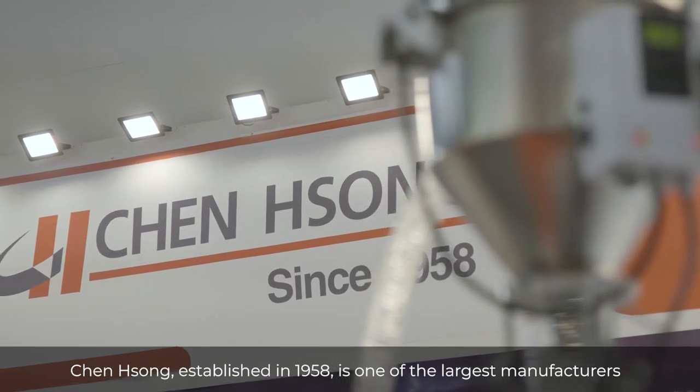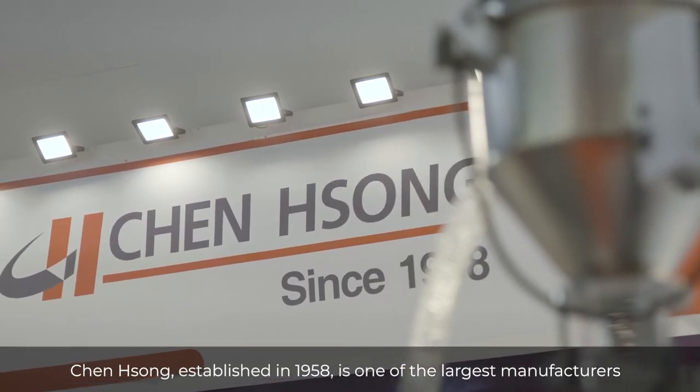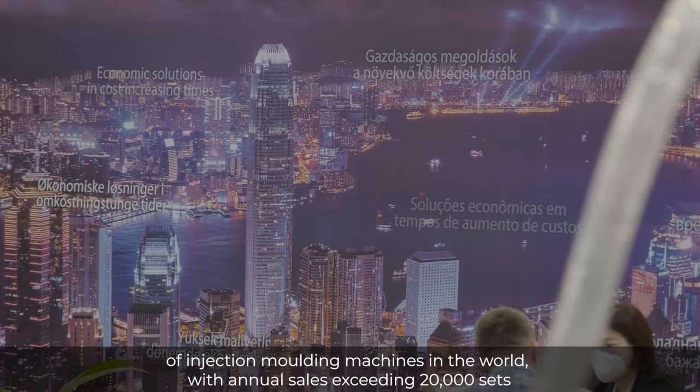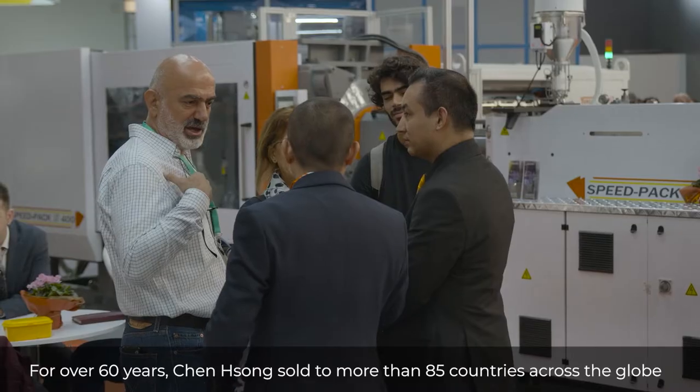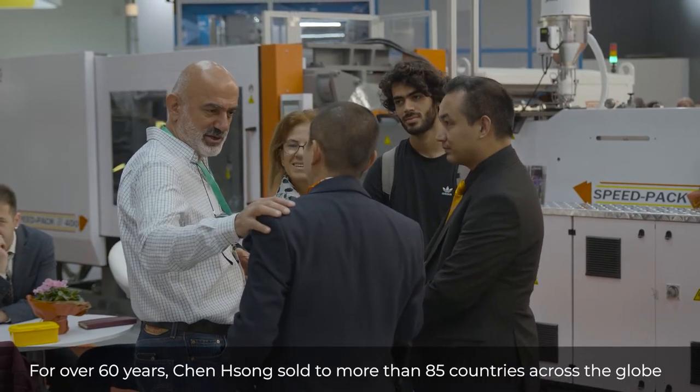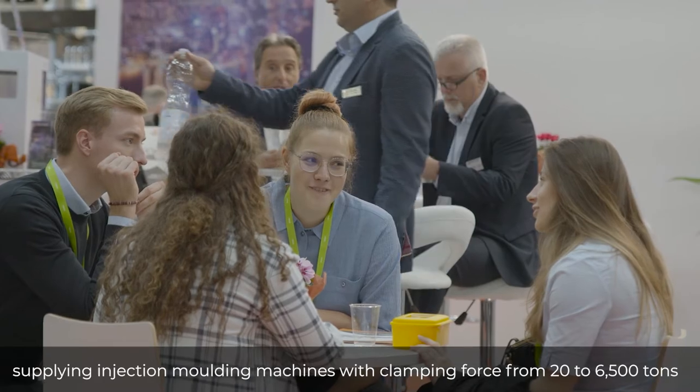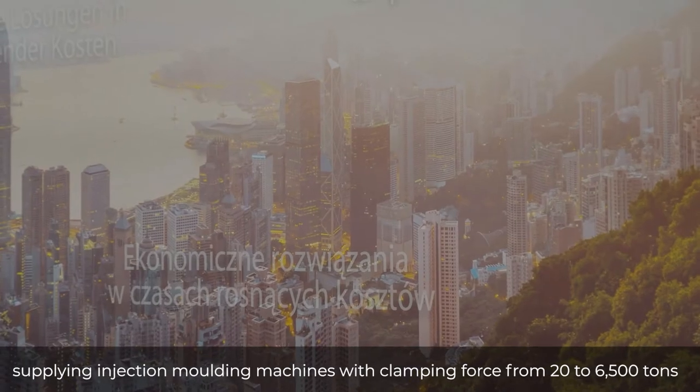Censong, established in 1958, is one of the largest manufacturers of injection molding machines in the world, with annual sales exceeding 20,000 sets. For over 60 years, Censong has sold to more than 85 countries across the globe, supplying injection molding machines with clamping force from 20 to 6,500 tons.